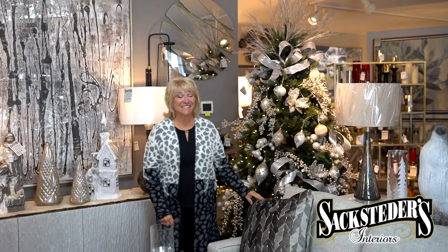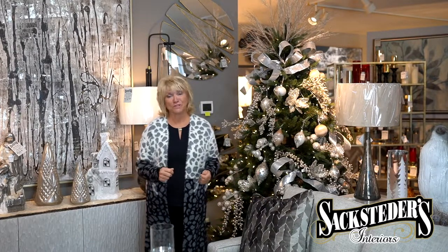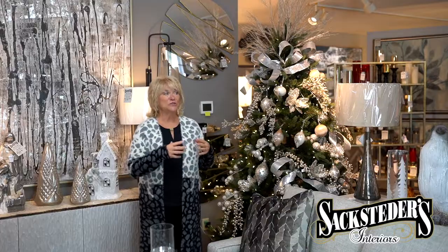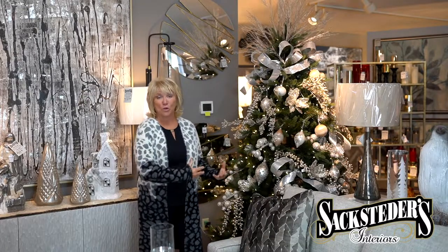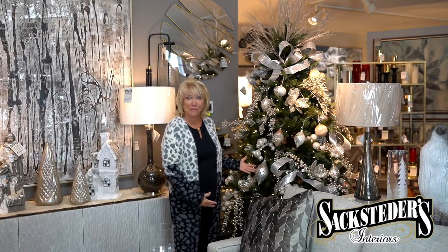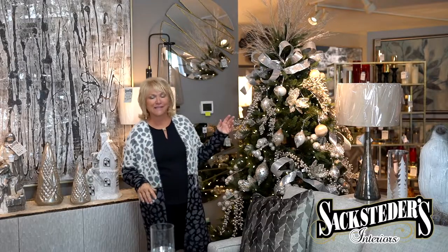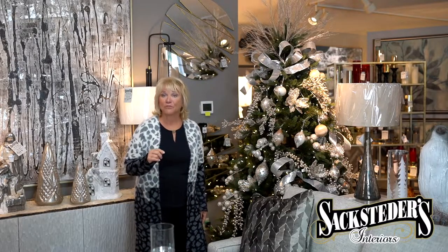Hey, if you're located close to downtown Cincinnati and you're looking for that personal touch for the holidays, Sackstetter's Interiors does all the custom decorating for your home. We teach you how to do it. We have Christmas tree packages — seven different ones. They're on our website, SackstetttersInteriors.com for you to see.